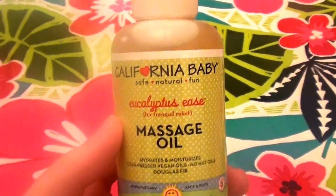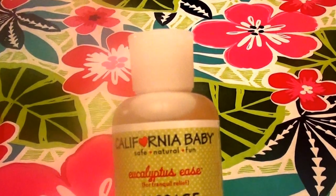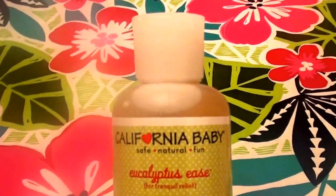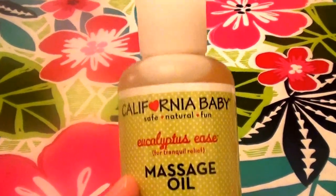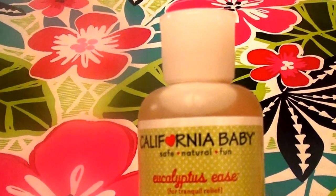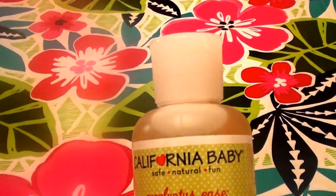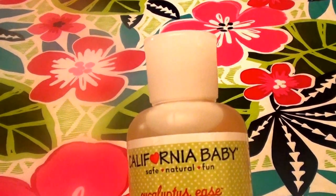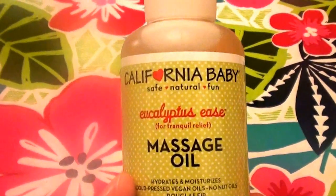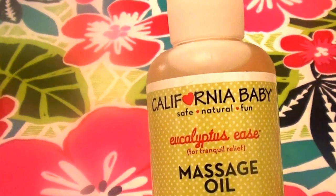Their sunblock is absolutely fabulous. For the most part I really do like the products. Here and there I've found a few products I don't really like or would not repurchase, but overall I really do like this brand. They make really great stuff — they're cruelty free, not testing on animals, and they don't have any carcinogens, parabens, or endocrine disruptors or other bad chemicals.